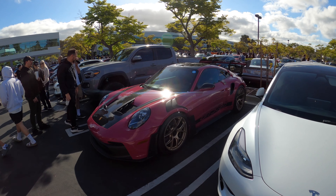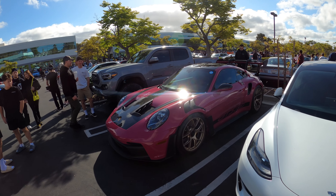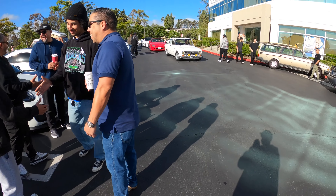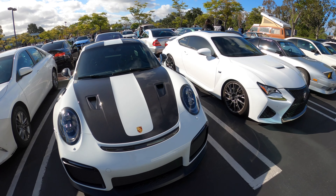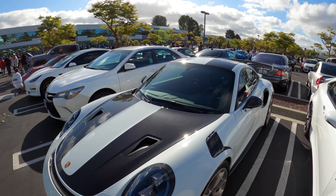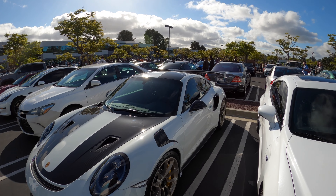This looks pretty much stock, but there's really not much you need to do to it — they build these cars like show cars and track cars. There's a GT2 RS from the 991 generation, as opposed to the other one that was 992. This one's a little older but still looks really aggressive — carbon fiber hood, carbon fiber side fenders, and just a lot of carbon fiber. Really nice car.